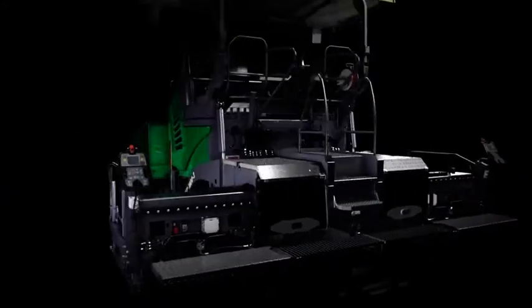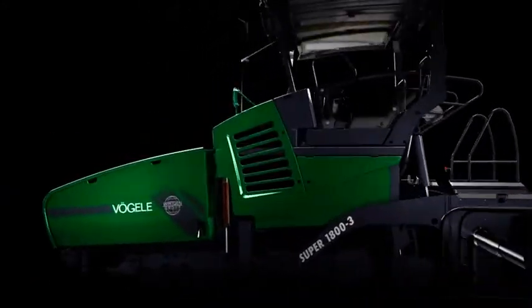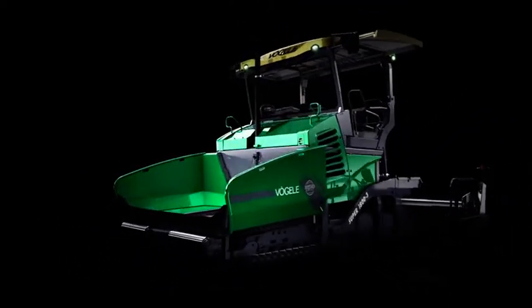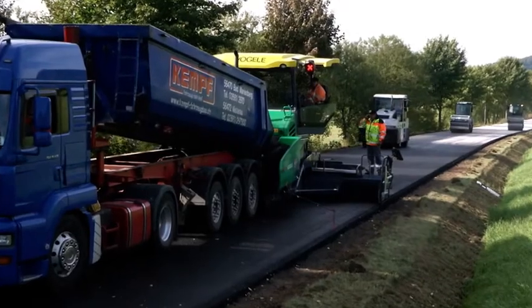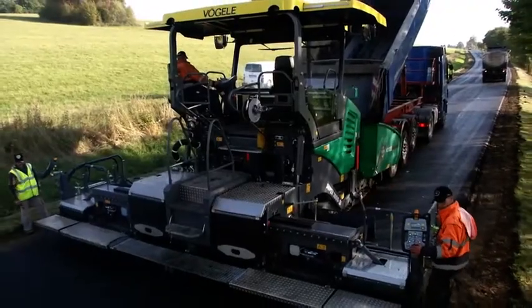Thanks to its compact dimensions, this advanced Fergala paver can be used practically anywhere to build highways, rural roads and town squares, as well as tight roundabouts. The machine is a true all-rounder. It was these advantages that captured the attention of contractor Abel und Weimar in Hesse, Germany.